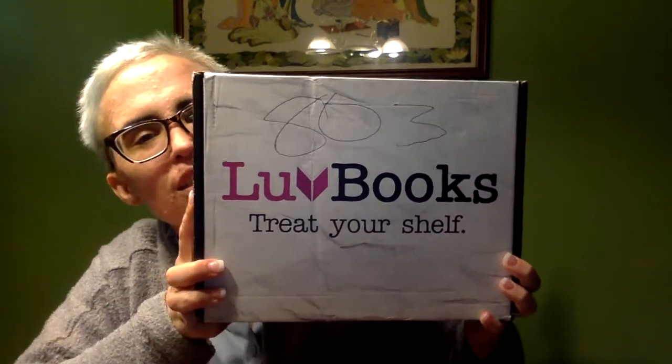Hi guys, Kimber Jade here. Finally have a box to unbox for you guys. It's been a while but it is the standard Love Books Treat Your Shelf, and this is their summer one, so let us see what's in it. I'm gonna open it and let's see what they sent.